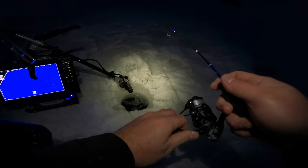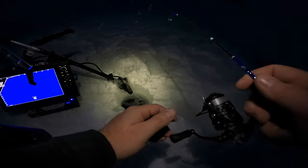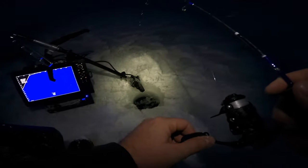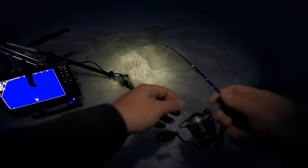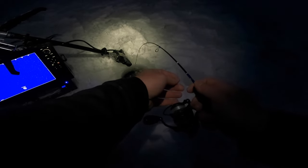I just turned around, my fooler popped, and then as I heard my fooler pop I literally got slammed on my jig rod. This feels like a decent fish — we're gonna take our time with this one.